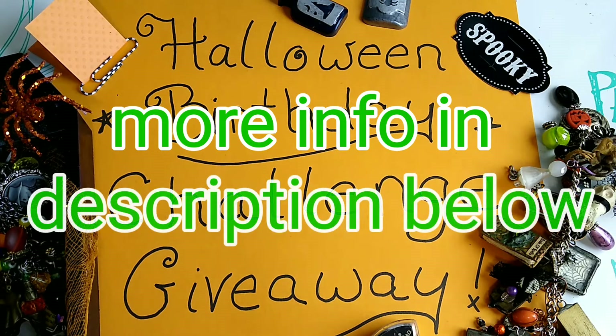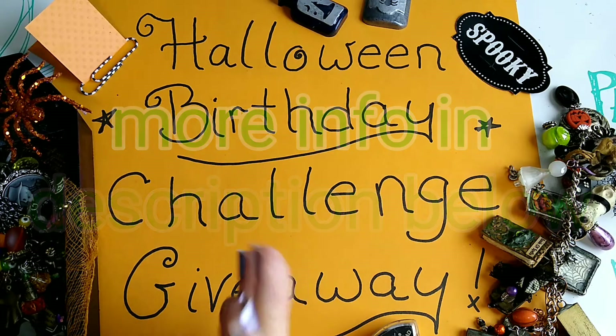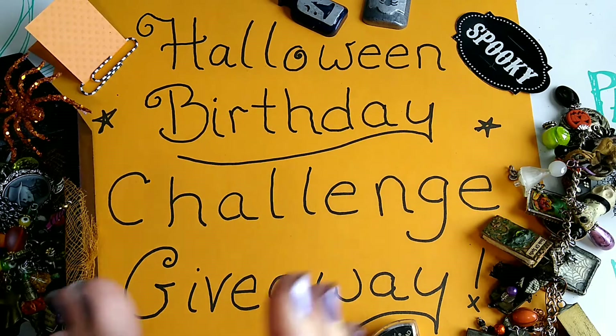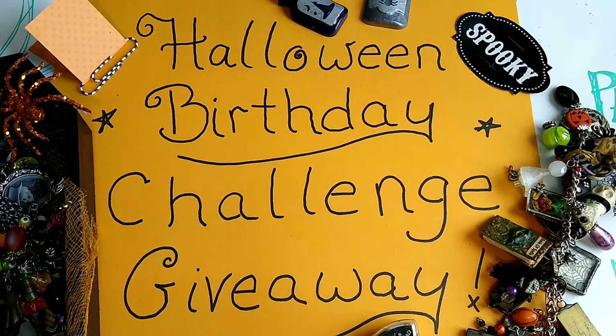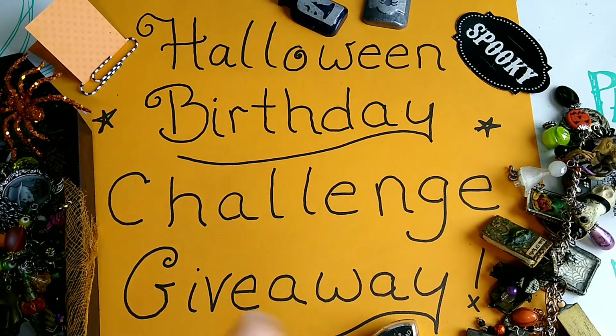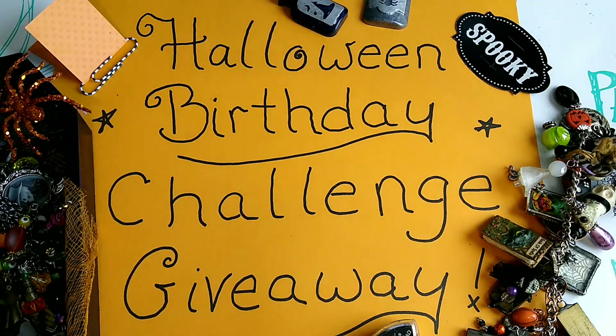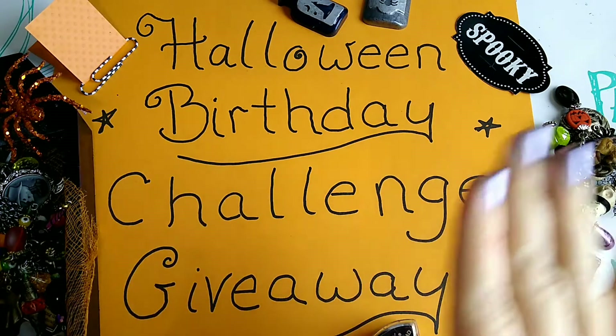I am so excited because this morning it feels like fall — it's September 1st and I have been in a Halloween mood for a while. My birthday is actually on October 13th and I am ready for Halloween, which is why it's the Halloween Birthday Challenge. I am running this challenge from September 1st to October 31st, which is Halloween — a full two months to work on your projects and send them in.